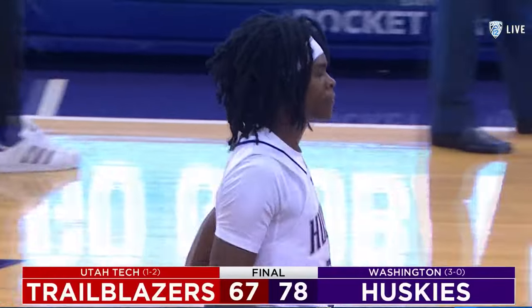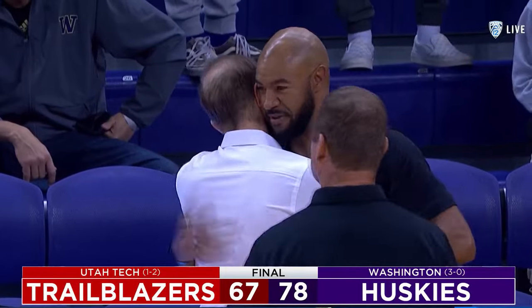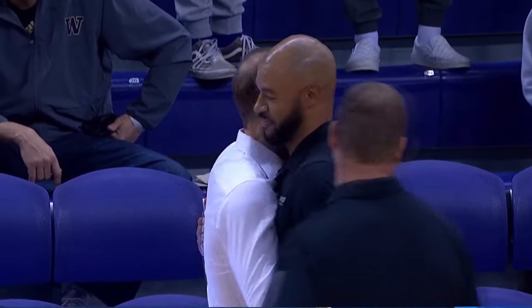And the final score: Washington 78, Utah Tech 67. For the first time in the Mike Hopkins era — a three-and-oh start for the dogs. Yeah, great job! Oh my god, I'm telling you.